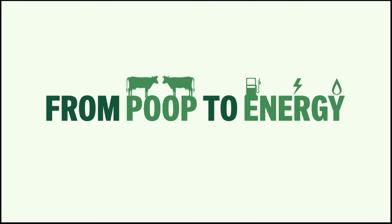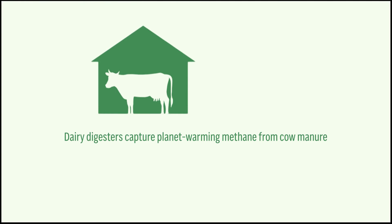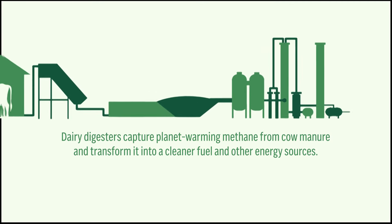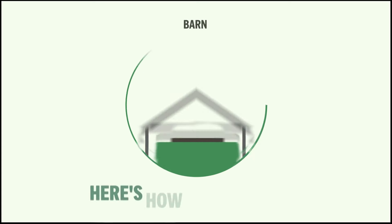From poop to energy. Dairy digesters capture planet-warming methane gas from cow manure and transform it into cleaner fuel and other energy sources. Here's how that happens.